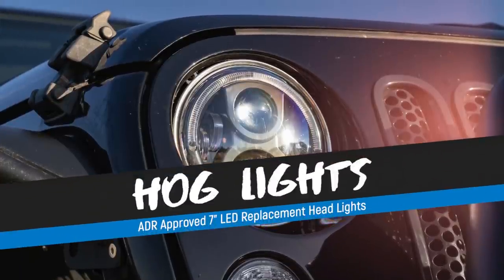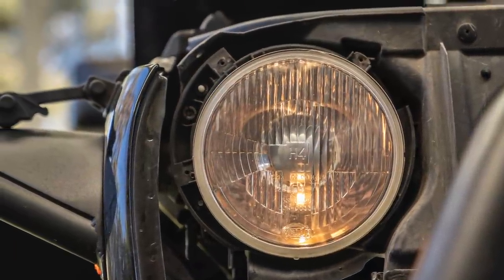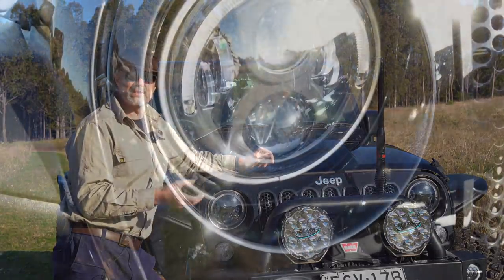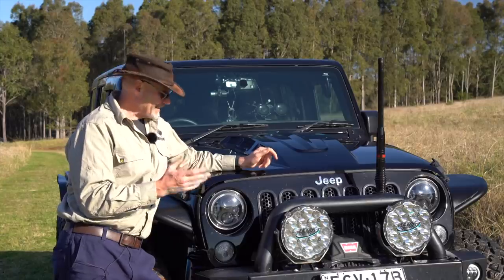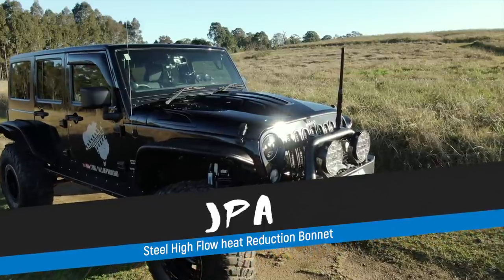One of the first things I did was replace the standard Jeep headlights — which had very little output — with a set of Hog Lights. Hog Lights is an Australian company that mainly does motorcycle lights but also has a good selection for the Jeep. I really like the lights — the design, the look, the beam pattern — and even better, seven-year warranty. Value for money they are excellent and I can't fault them.